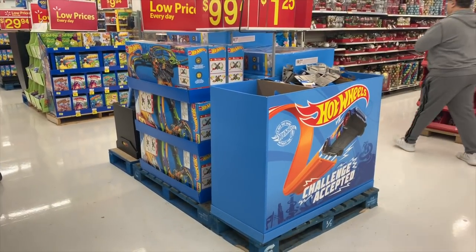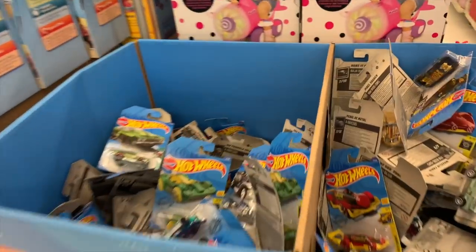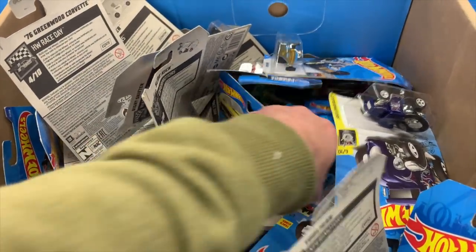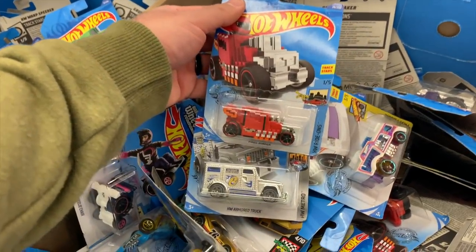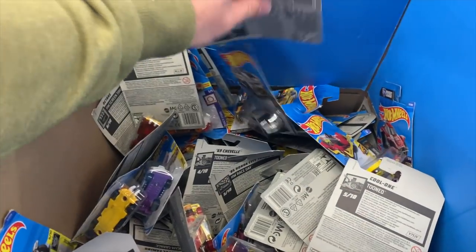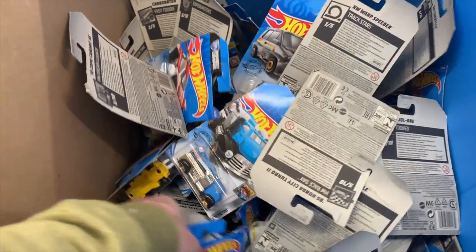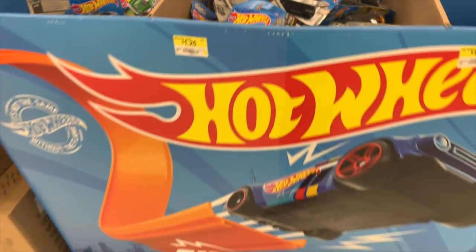Look at this big Hot Wheels display — I love seeing these. Down here there's another Hot Wheels bin. Let's go through and see what we can find. These ones look like a little bit older castings — probably 2020, not 2021. There's the pixel shaker, that's such a cool one. There's another armored truck, and this Camaro is really nice — I wish we could get more colors of that one. There's the Indie Oval, the Chevelle — that's a cool casting. Let's dig through a bit more to see if there are any supers. Let's head to checkout.